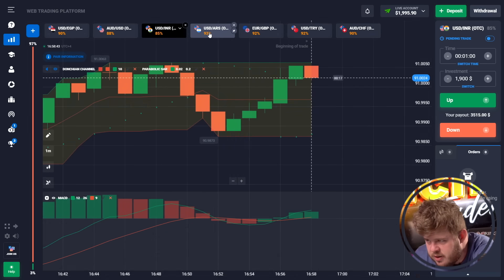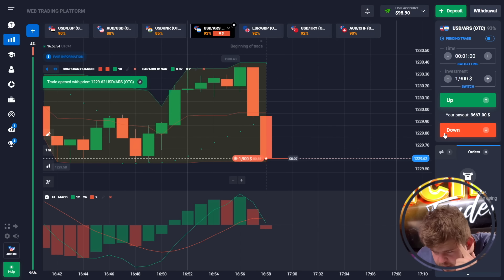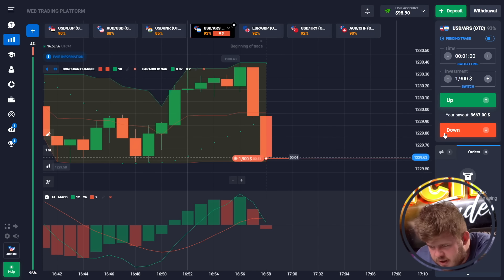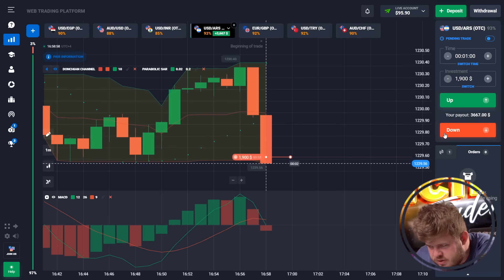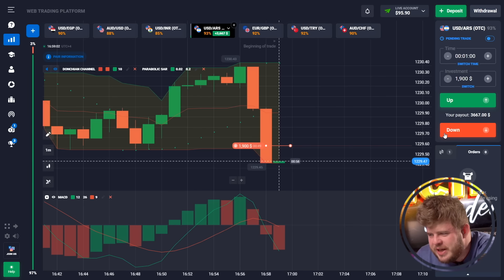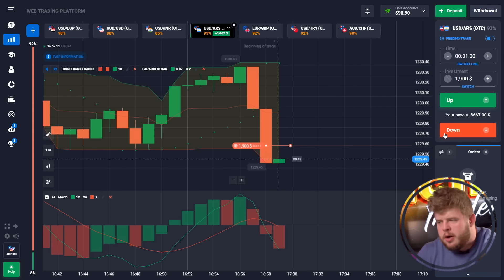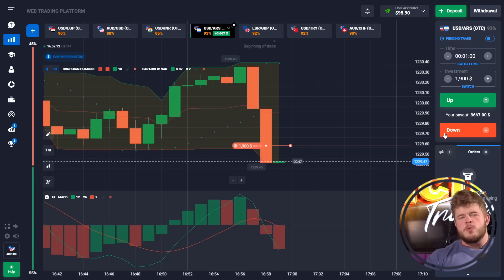This trade was profitable — we have around $2,000. We're now investing around $1,900. We have a very strong downward movement, so we're opening a sell position immediately in the continuation of this downward impulse. The indicator and oscillator also give a short signal.